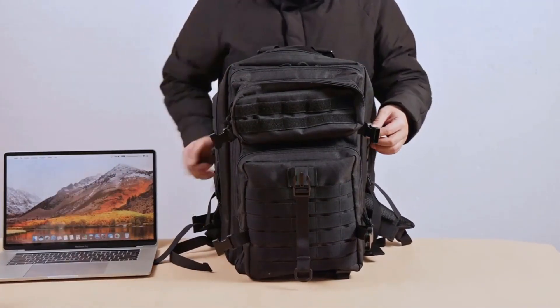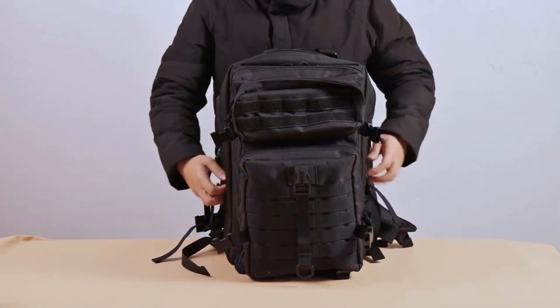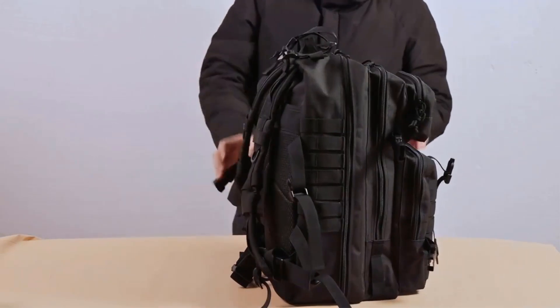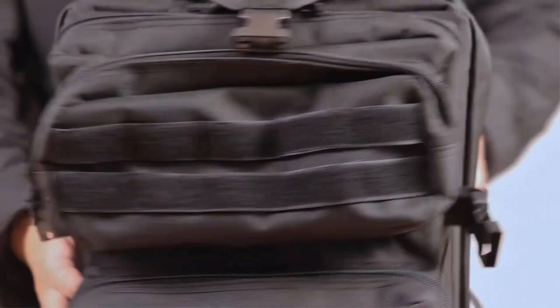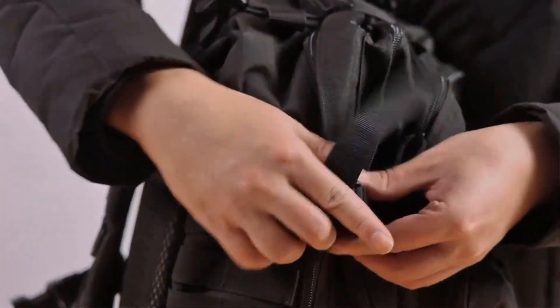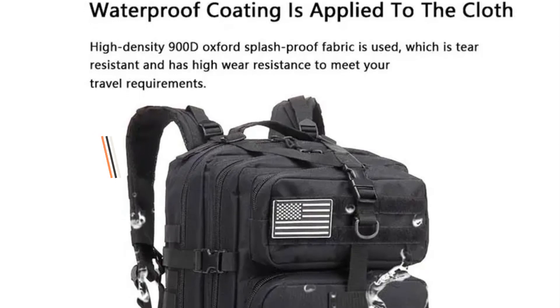Furthermore, the SFX EQR Military Backpack is designed to be waterproof, making it a dependable choice for outdoor activities where exposure to rain or other wet conditions is possible. Its waterproof properties help protect the contents of the bag, ensuring that they remain dry and safe.